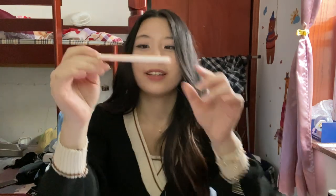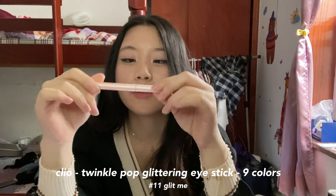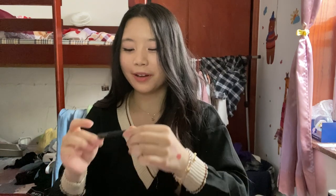Another thing I got is this Twinkle Pop glittering eye stick from Cleo. I've been wanting something to brighten up the under eyes. It looks pretty pink here, but when you actually put it on your eye it's not as pink as you'd expect — it's very glittery. It also comes in nine different colors, so you can definitely find one that you like.